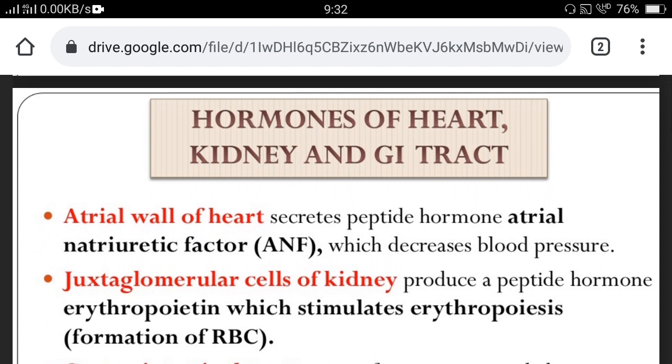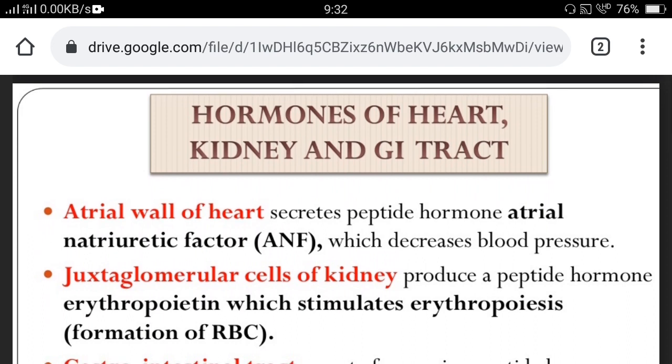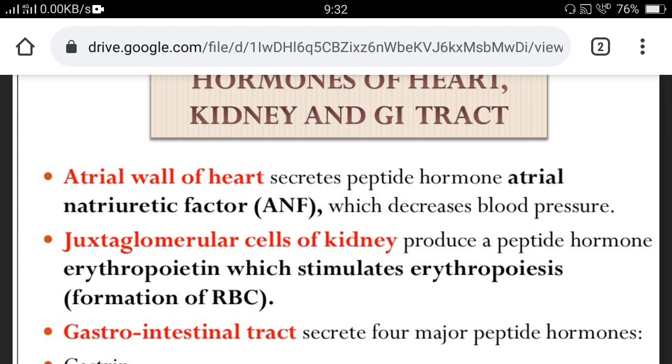Hormones are also secreted from the heart, kidney, and gastrointestinal tract. For example, the atrial wall of the heart secretes a peptide hormone called ANF — atrial natriuretic factor — which decreases blood pressure. The juxtaglomerular cells of the kidney produce a peptide hormone called erythropoietin, which stimulates erythropoiesis — meaning the formation of red blood cells in the bone marrow.